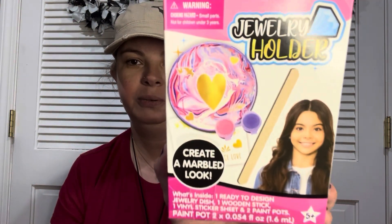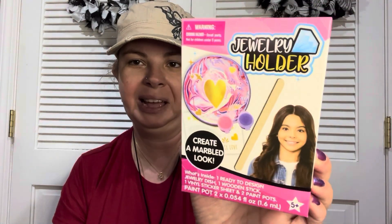The next thing I found was this jewelry holder kit — create your own — and it says 'create a marbled look.' I thought that was adorable and definitely something I want to try out. I love these little kits, especially if you have a little crafter in your life, but even for me — I love doing simple, fun things like this. You just never know what it's going to look like in the end, and you could always use your own paints and create your own thing.